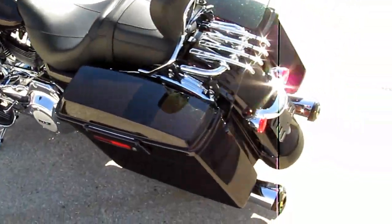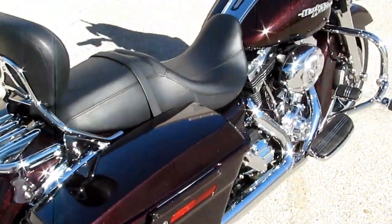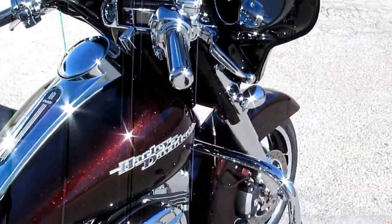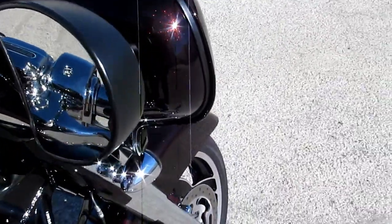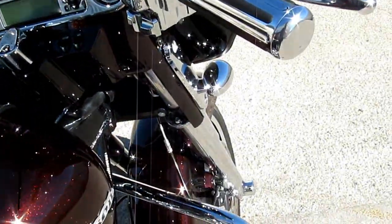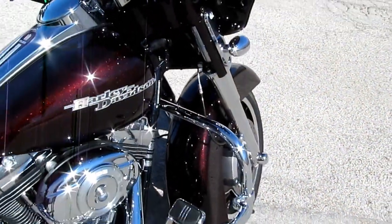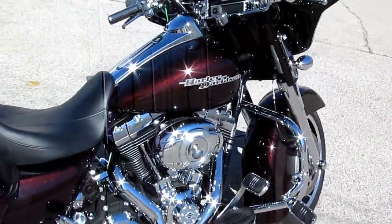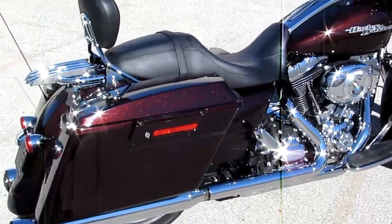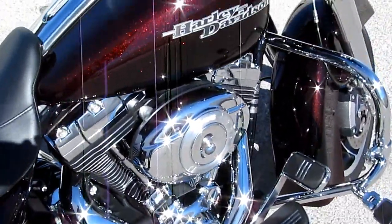This bike is absolutely stunning and it's brought to you by American Motorcycle Trading Company. We're located in Arlington, Texas — the home of the Texas Rangers and the Dallas Cowboys. We've been in business for 12 years and we want to be your motorcycle dealer. We routinely ship bikes all over the USA and all over the world, and we would love to ship this beautiful Street Glide to you.